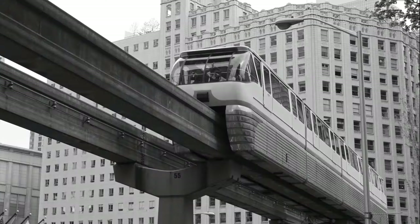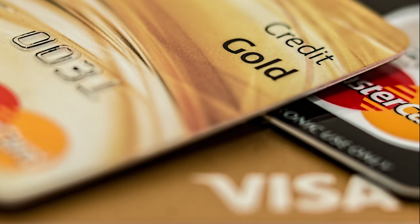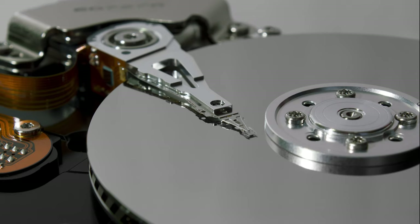Magnets. They are everywhere. From compasses to credit cards, from VHS tapes to hard disks.